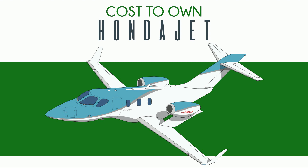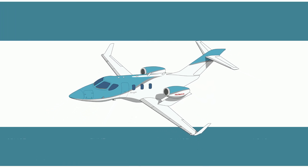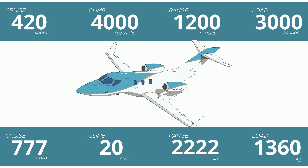Honda's goal when designing this jet, first and foremost, was to make it look weird. This was accomplished with the over-the-wing engine design. Performance-wise, this plane is fast as balls. 420 knots is tremendous and makes the HondaJet the fastest VLJ currently in production, although actual cruise speeds tend to be closer to 360, which saves a ton of fuel. A 4,000 foot per minute climb rate is top-notch, and it has a realistic range of about 1,000 miles.